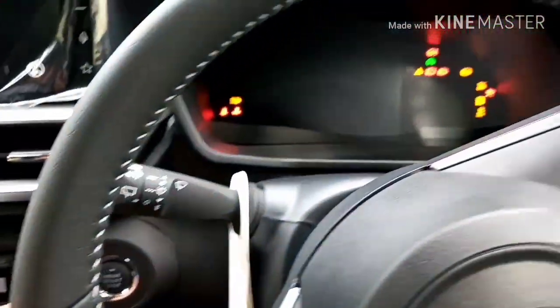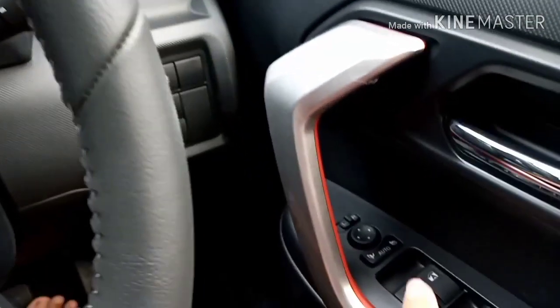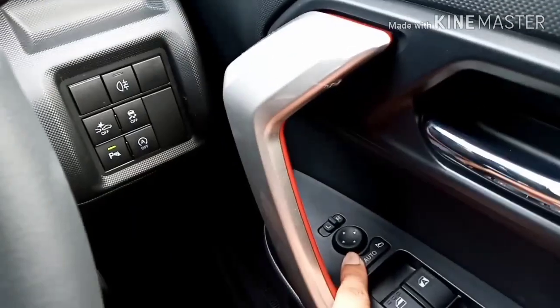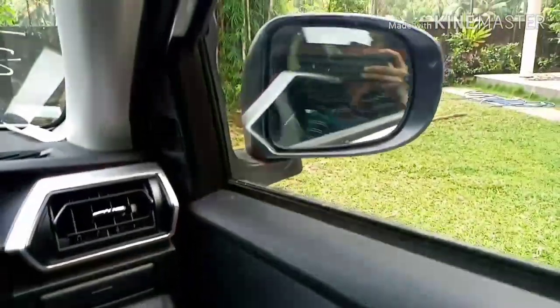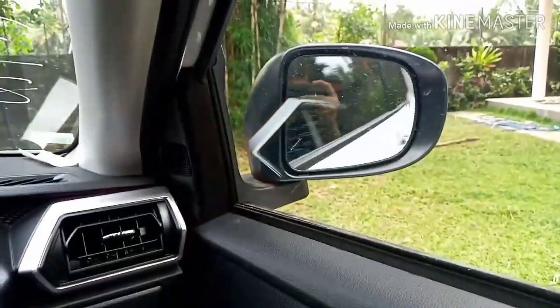On the driver side door panel there are some buttons from which you can control the side mirrors easily. There's even an auto option, which means when you turn the car on your side mirrors will auto open, and when you turn the car off your side mirrors will auto close. This is a really easy and cool feature.